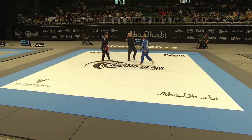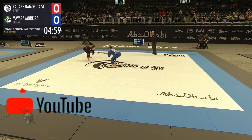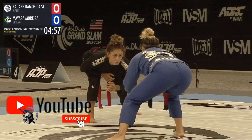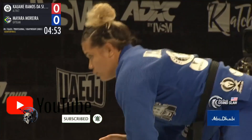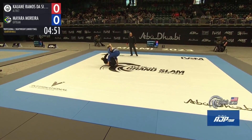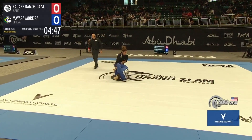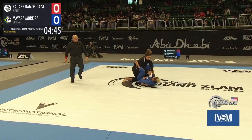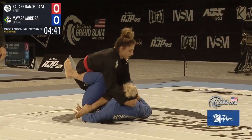On the professional schedule tab, mat three — the match-up is due to commence on mat three right now. We have the women's brown belt and black belt professionals heavyweight, under 95 kilograms. The silver athlete with the red belt, and Mayara Moreira with the black belt, here working off the back position.